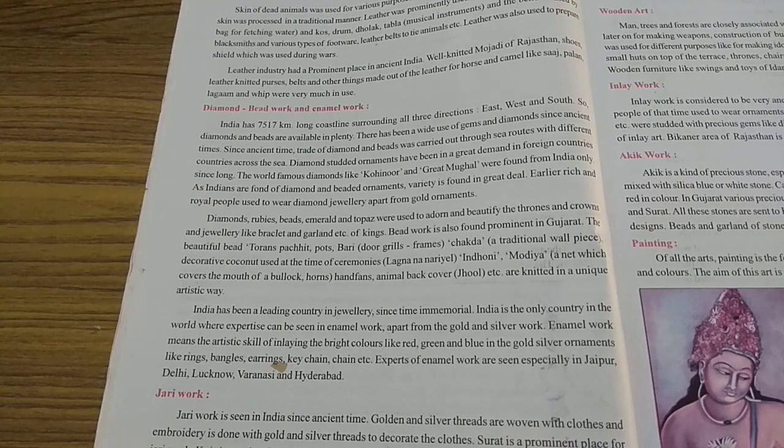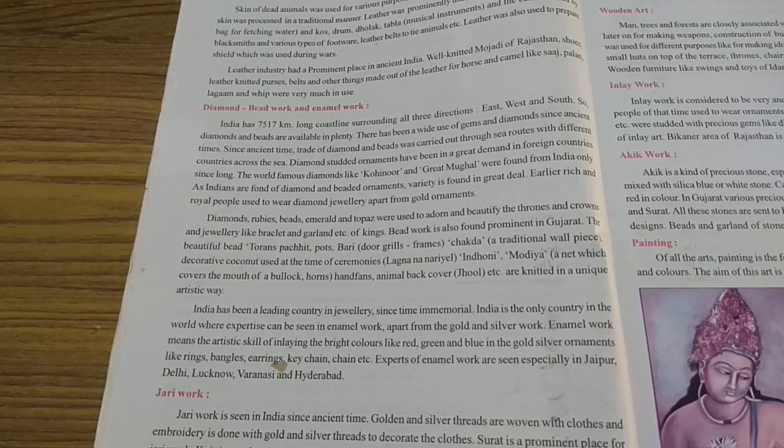The world-famous diamonds like Koh-i-Noor and Great Mughal were found from India only — make a bracket and underline Koh-i-Noor and Great Mughal. As Indians are fond of diamond and beaded ornaments, variety is found in great deal. Diamonds and beads are available in plenty in our country because of the coastline, and so our people are fond of diamond and beaded ornaments.